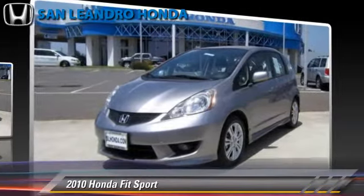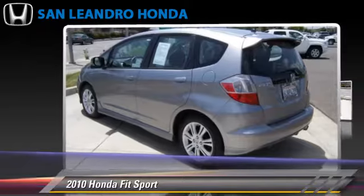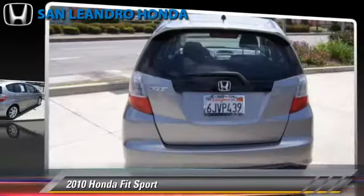Comfort and convenience features include cruise control, air conditioning, and power windows. Give us a call to schedule your test drive today.